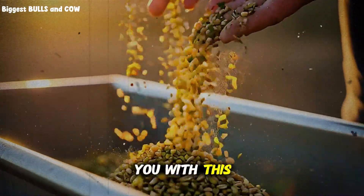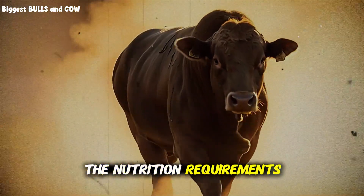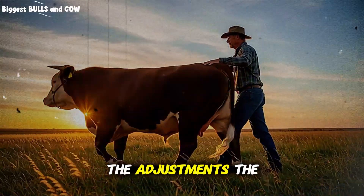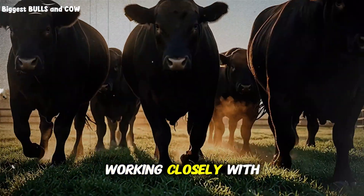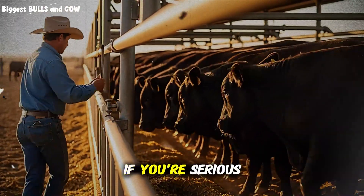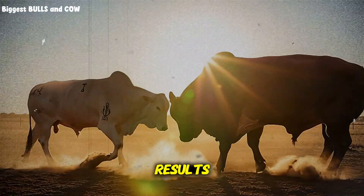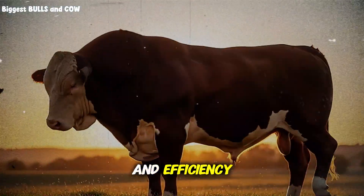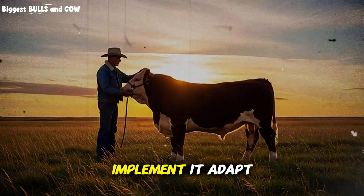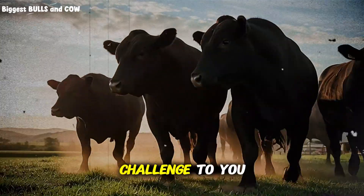Cattle production is both an art and a science. The science gives you the framework — the nutrition requirements, the growth curves, the management protocols. But the art is in the daily observation, the adjustments, the intuition you develop from working closely with your animals. This system gives you the science. Your commitment and attention give you the art. If you're serious about improving your cattle operation, about finishing animals faster with better results, about increasing profitability and efficiency, then this 100-day system is your blueprint. Don't just watch this and forget it — implement it, adapt it to your specific situation, and test it.